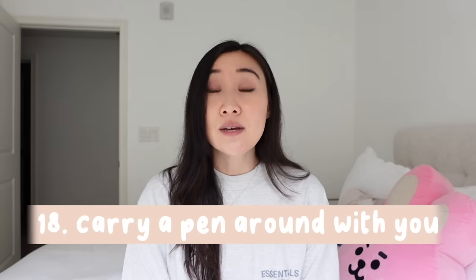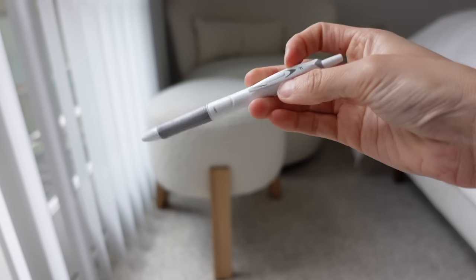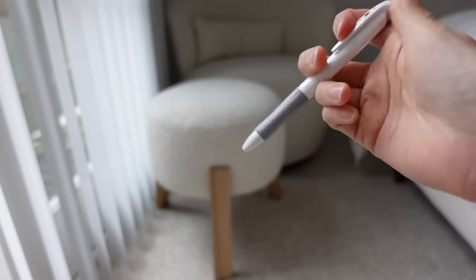Number eighteen: always keep a pen with you. It's really convenient, especially if you have to sign customs forms or any type of form. You don't want to feel pressured and not be able to finish because you don't have a pen.